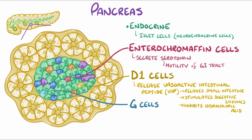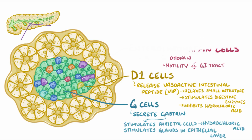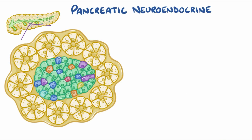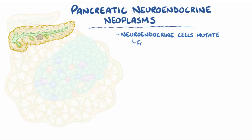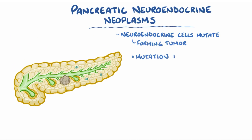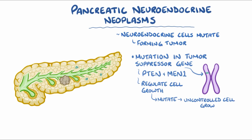G cells are found in the pancreas and stomach, and they secrete gastrin. Gastrin stimulates the parietal cells of the stomach mucosa to secrete hydrochloric acid, and also stimulates the glands in the epithelial layer. In pancreatic neuroendocrine neoplasms, one of the many types of neuroendocrine cells mutates and starts dividing uncontrollably, forming a tumor over time. Sometimes the mutation is in a tumor suppressor gene, like PTEN and MEN1. Tumor suppressor genes usually regulate cell growth, so when they mutate the result is uncontrolled cell growth.